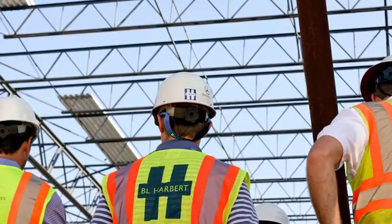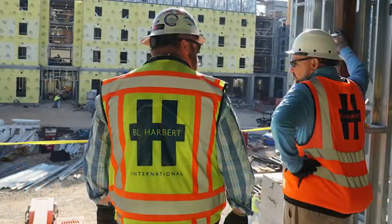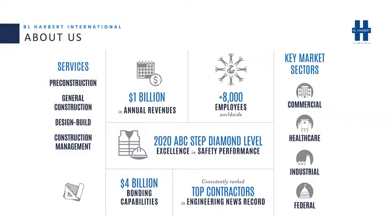A little bit about BL Harbor: we're a privately held company with a worldwide presence. We operate as two distinct divisions, an international group and a domestic group. We roughly do about a billion dollars in revenue, employ about 8,000 employees across the globe, and are regularly ranked high in the ENR. We have key market sectors in commercial, healthcare, industrial, and federal.